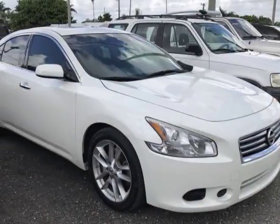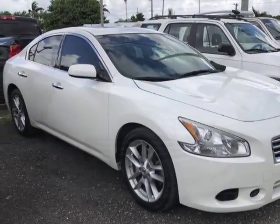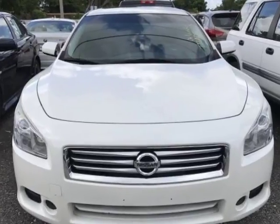Check out this 2013 Nissan Maxima. For your protection, a warranty is available for this vehicle.